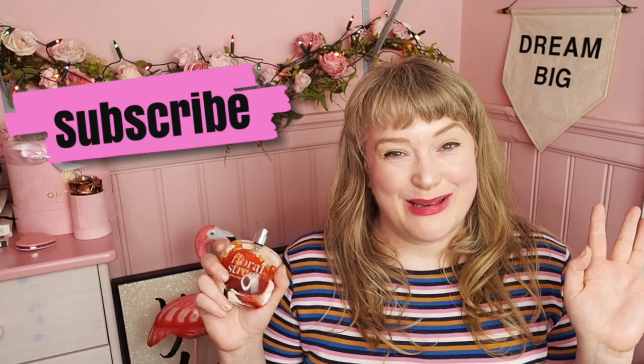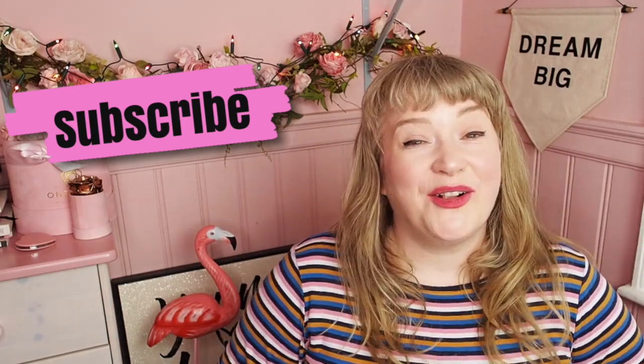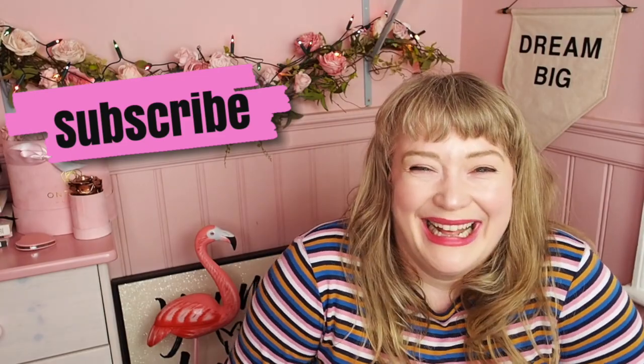Anyway, that's my video. Thank you so much for watching. If you have any of their fragrances to recommend to me, please do — I would love to hear your thoughts. Hopefully I will see you again soon. If you have any questions, let me know. And if you are not yet subscribed to my channel, please do subscribe. Thank you so much. Goodbye.